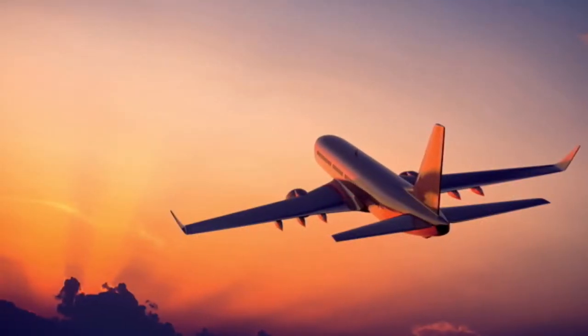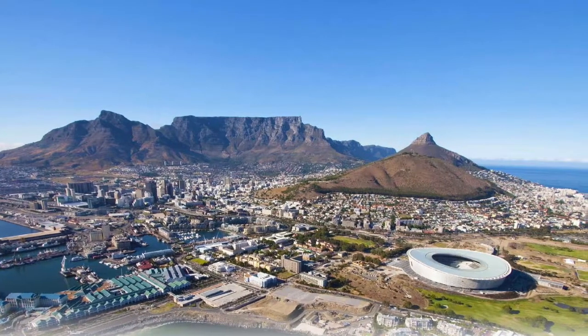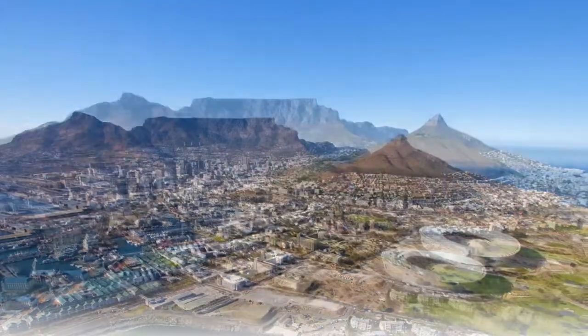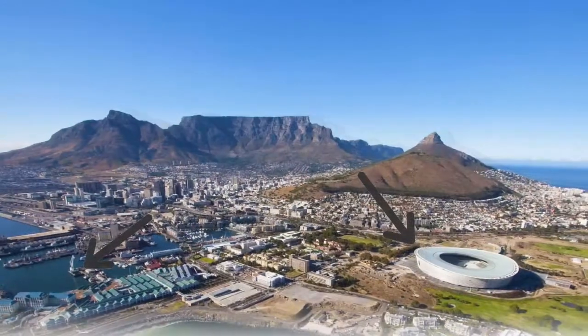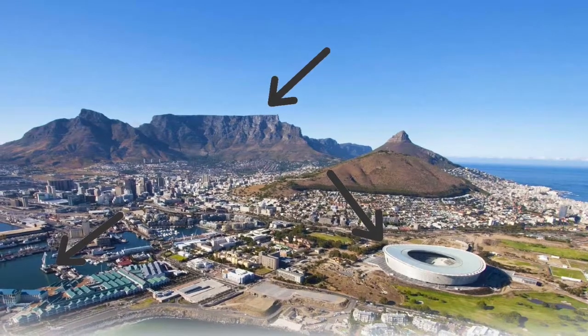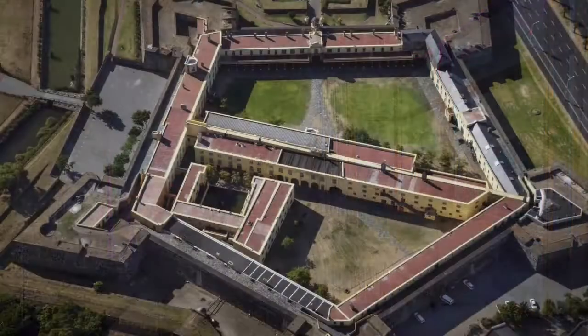I first hopped on a plane to Cape Town, South Africa, the second most populous city in South Africa after Johannesburg. The beautiful city is most famous for its beautiful harbor, its very unique soccer stadium, and breathtaking Table Mountain. It's called that because it's flat like a table. Let's move past those facts you probably don't even care about.